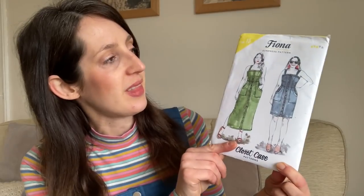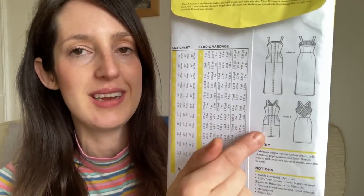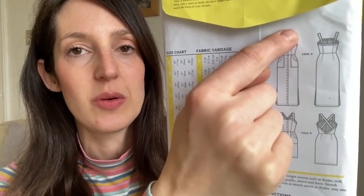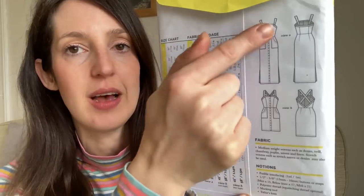I've teamed the top with a pinafore dress made using the Fiona Sundress pattern by Closetcore Patterns. It's a bit different from other pinafores — more fitted with princess seams. It's called a sundress but designed for layering too, so it works well as a pinafore for winter. It's made in woven fabrics and has straps that can be made with a straight back or a cool crossover detail down to the waist, with buttons all the way down the front and patch pockets.